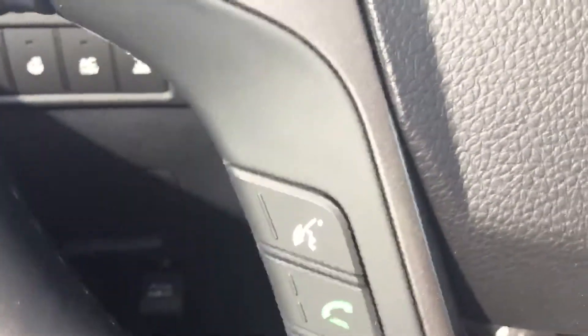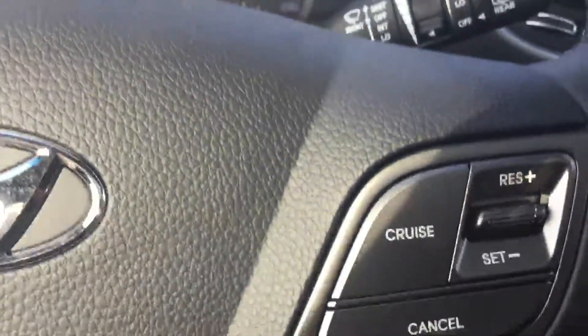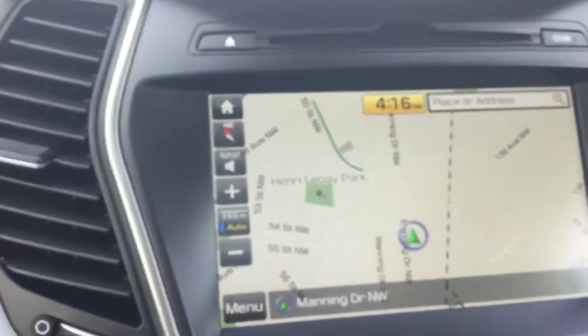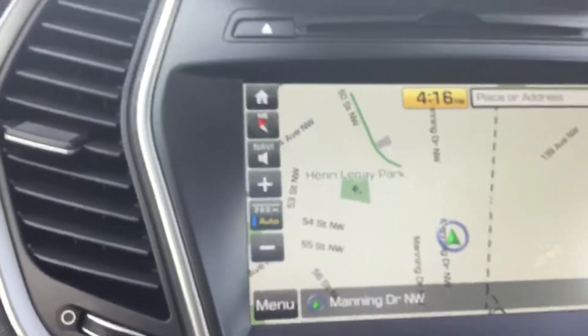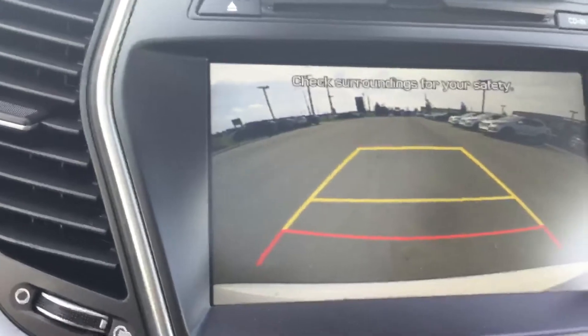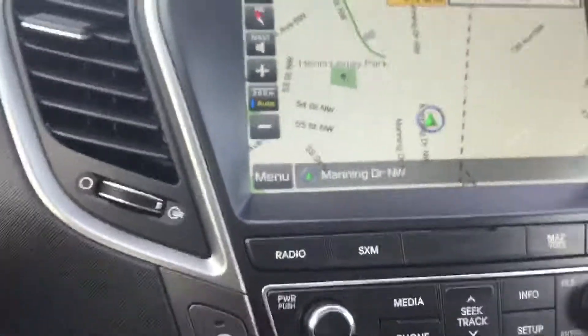Simple voice prompting for all of your Bluetooth systems including phone and media. Adjustable cruise control. Large touch screen navigation with backup camera and backup side mirrors that tilt down to give you better visibility.